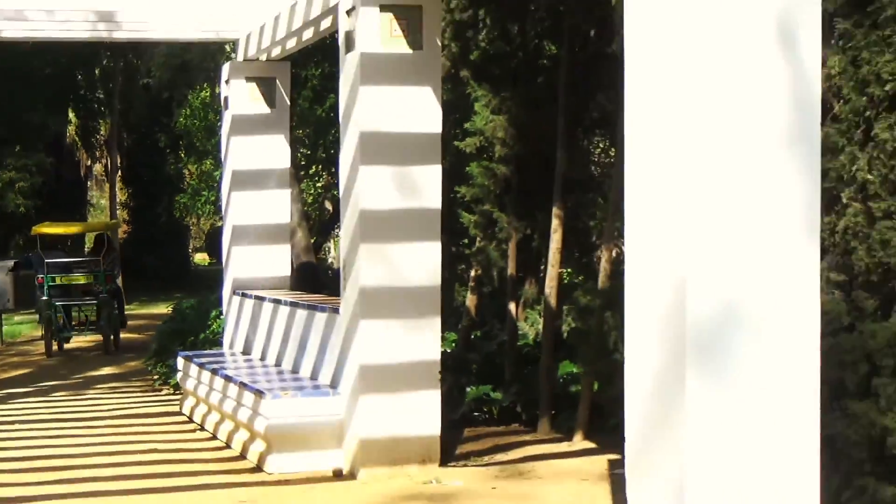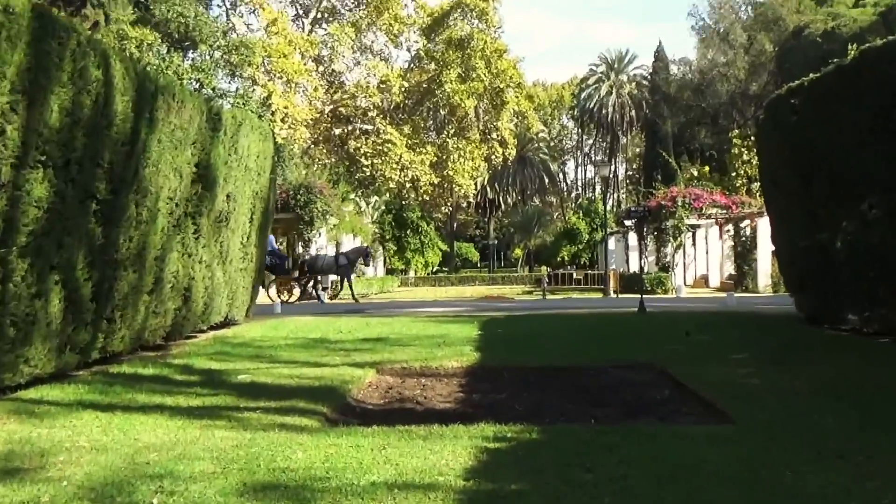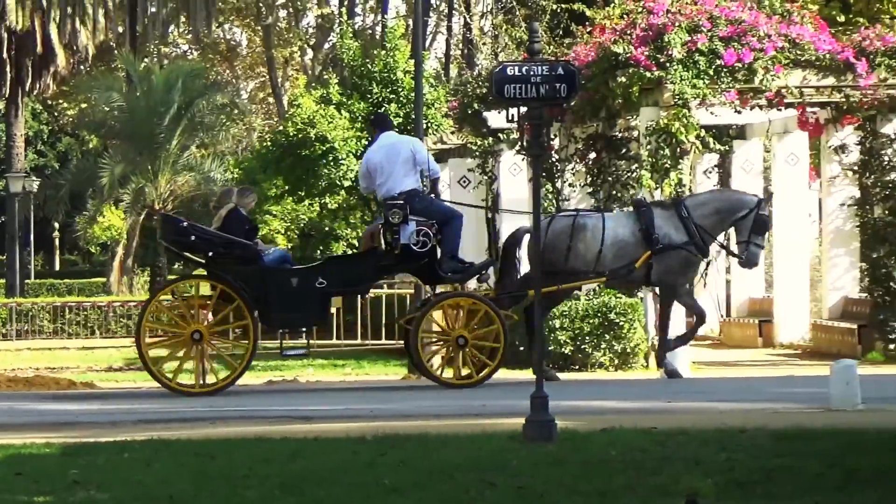You can explore the park by foot, bike, or even by horse-drawn carriage. There are various horse-drawn carriages available which offer trips through the park.